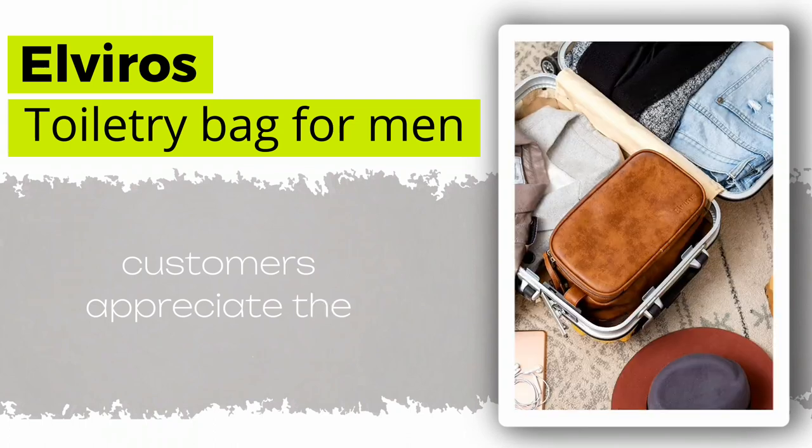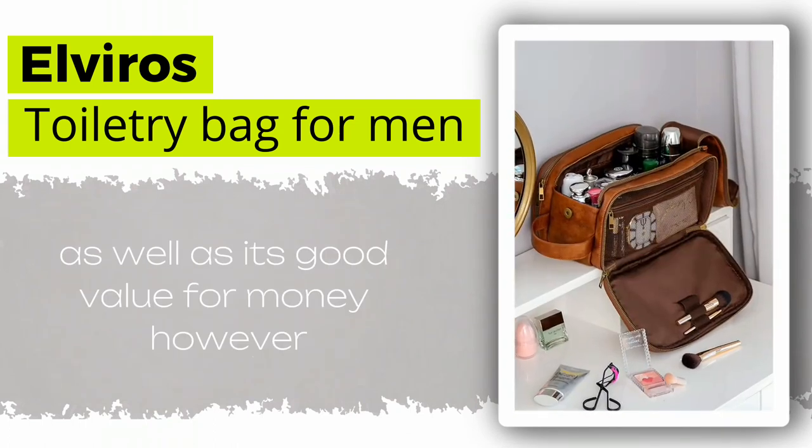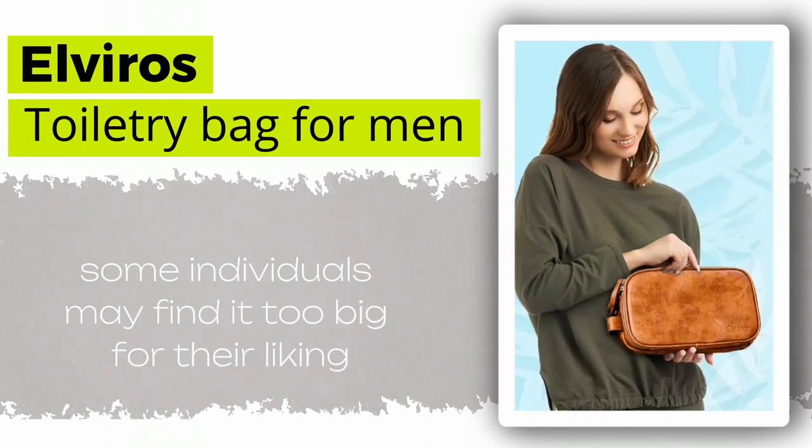Customers appreciate the durability of this kit, as well as its good value for money. However, some individuals may find it too big for their liking.